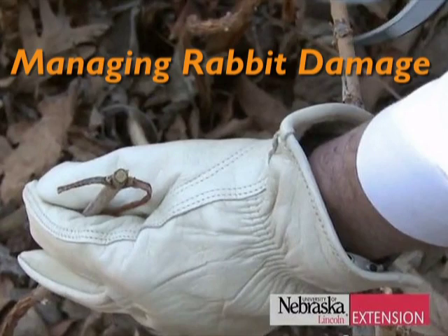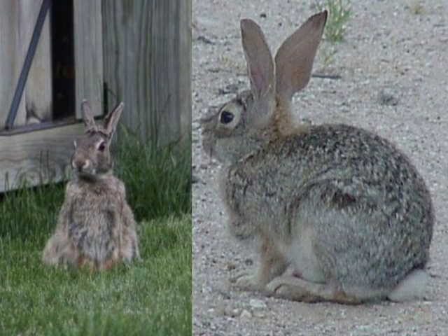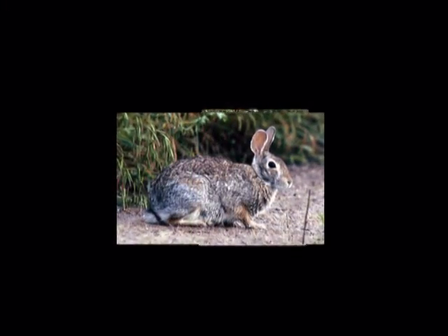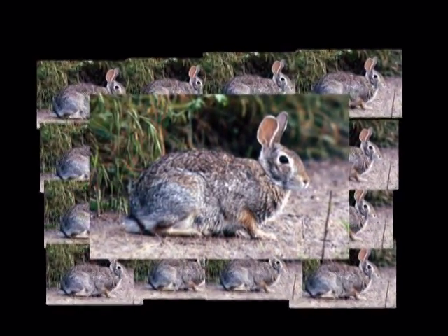Cottontail rabbits are found throughout most of Nebraska. The eastern cottontail lives throughout the state, while the desert cottontail lives only in western Nebraska. In rural areas, cottontails spend their entire lives on a few acres. They flourish in much of Nebraska and can multiply very quickly under suitable conditions — good weather, good habitat, or lack of predators.